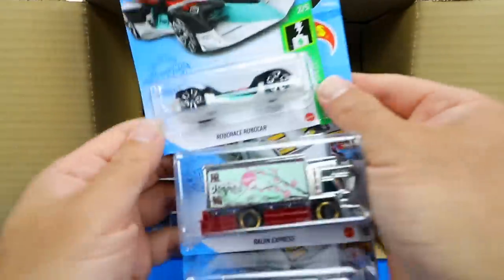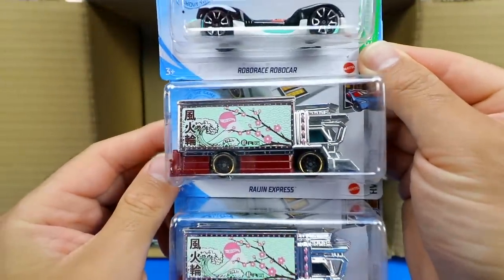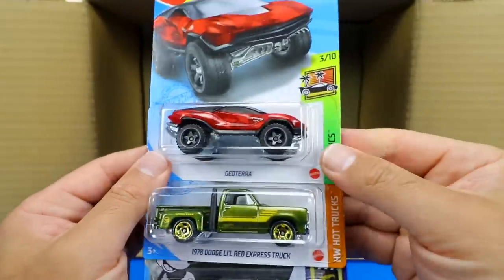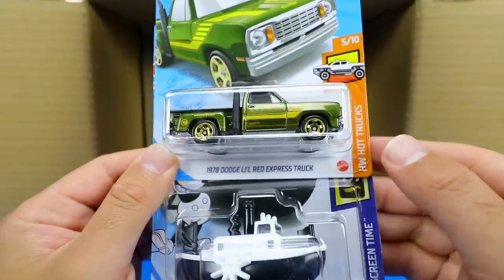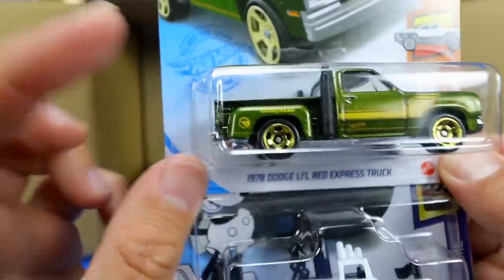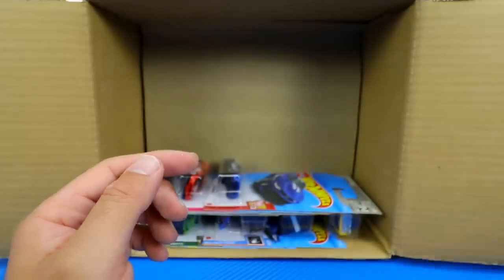Next we have the Robo Race Robocar in what looks like a new color, and two Ragin' Express side by side. Then the Geo Terra, and — looks like we've got the treasure hunt for the case — the 1978 Dodge Little Red Express Truck, with the treasure hunt logo right on the back. Nice that we did get a treasure hunt in this case. We also have another Disney Steamboat.